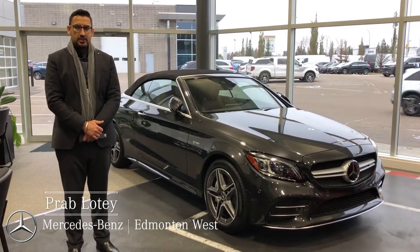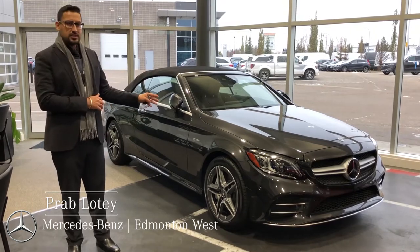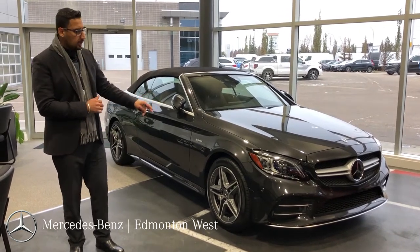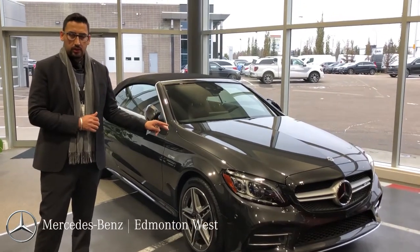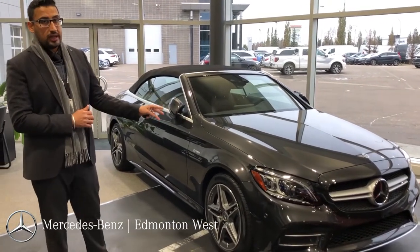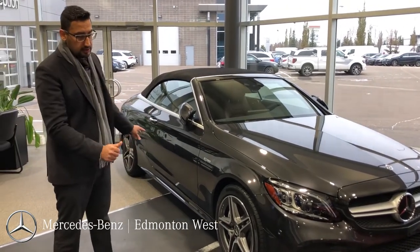Hi, my name is Prabh. I'm with Mercedes-Benz Edmonton, and today I'm going to talk about our 2020 C43 AMG Cabriolet. The car has a 3.0-liter bi-turbo V6 engine under the hood and it produces about 385 horsepower. It's paired with a 9-speed automatic transmission and it's an all-wheel drive system.